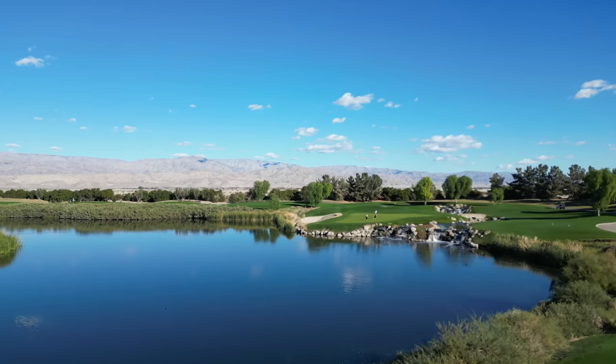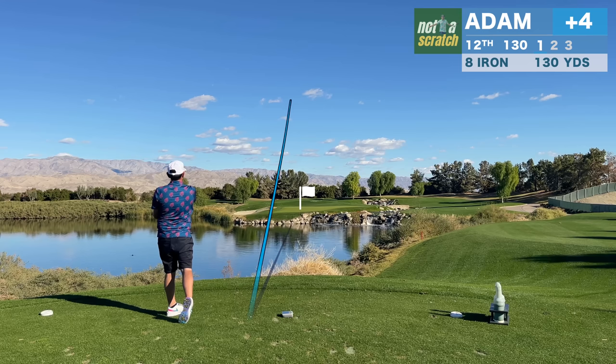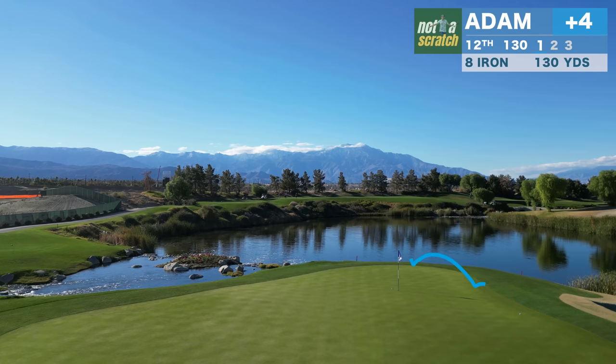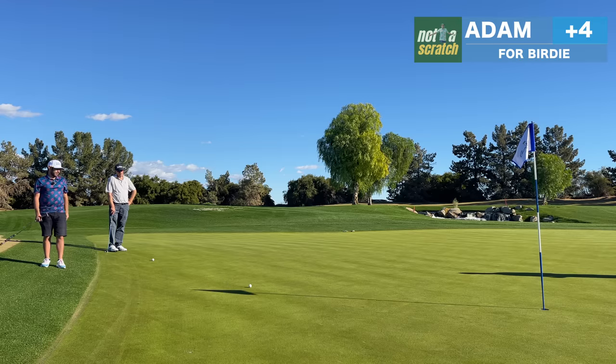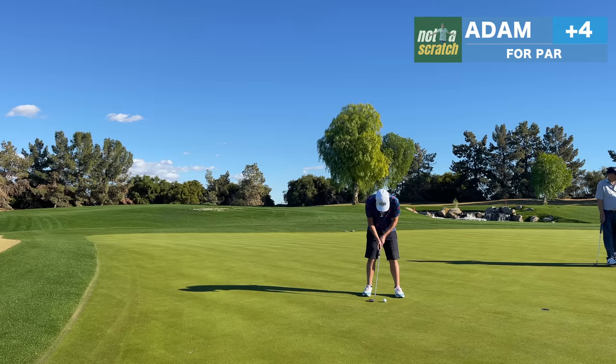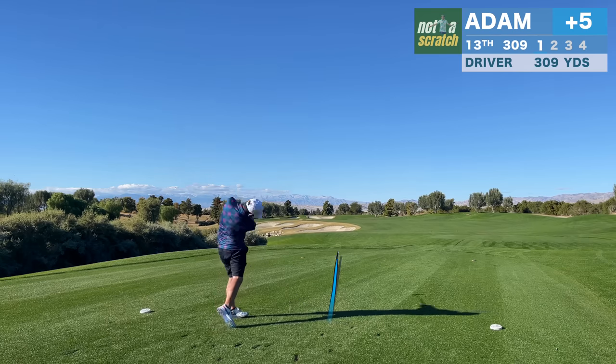Onto one of many holes on the back nine that could be a candidate for the signature hole on the course. I take extra club, but I'm not pleased with the contact — although the drone shot shows it does get to pin high. That was such a poor strike. Now we have another downhiller from just off the green — left short. I mentioned it's important to make most of the makeable ones today, but I don't get this one to go, and for the first time today we card back-to-back bogeys.